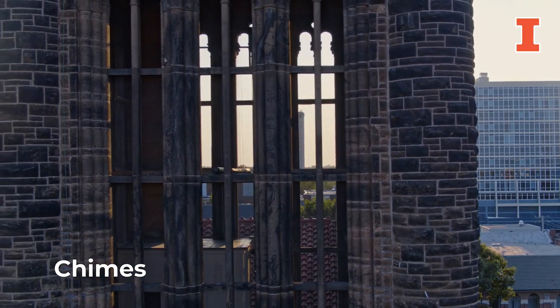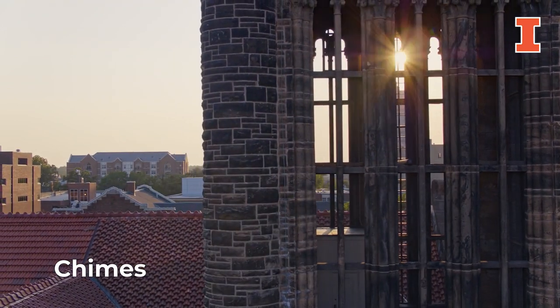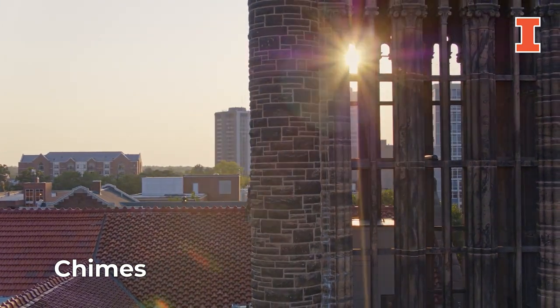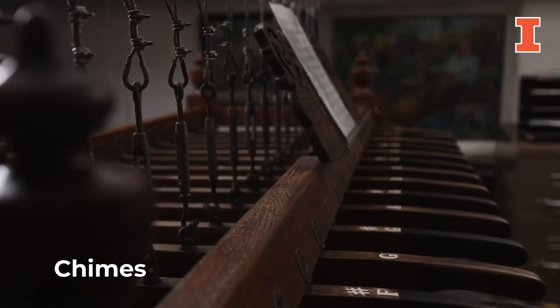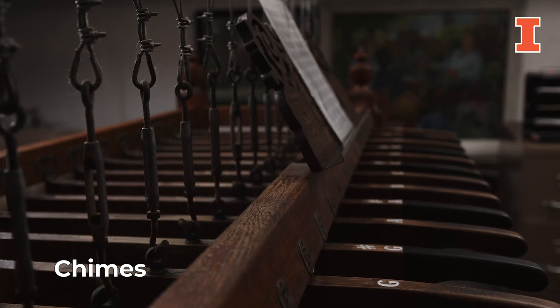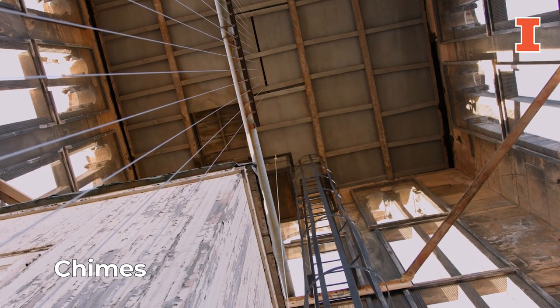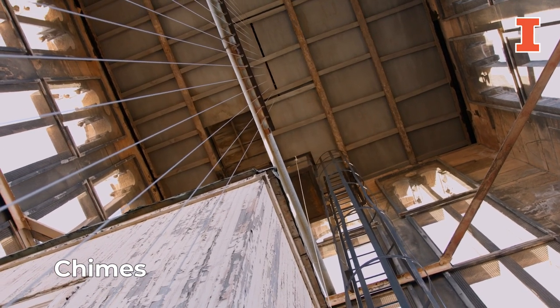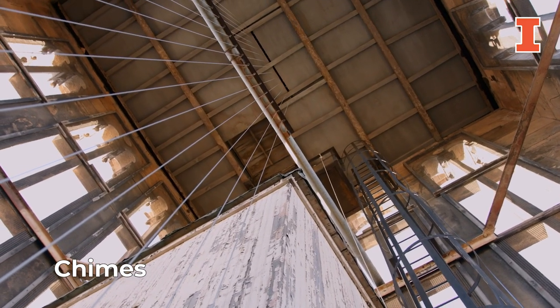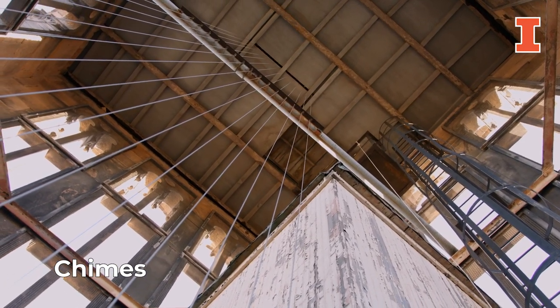For more than 100 years, the ringing of the Altgeld chimes has been part of nearly every student's experience at Illinois. The 15-bell chime set is played manually beneath the tower by trained students, community members, and the Chimes Master. Updates to the structure of the tower and belfry will ensure the chimes ringing out across campus remain a beloved part of the Illinois experience.